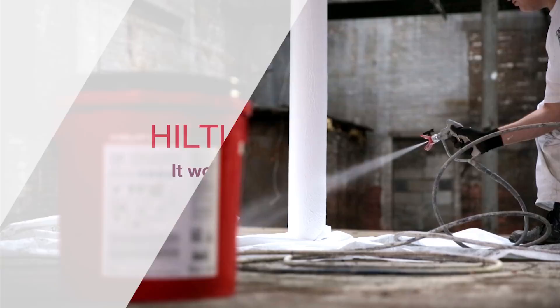Hilti Fire Finish is an intumescent paint that is used in the fireproofing industry to protect structural steel for aesthetically pleasing areas.